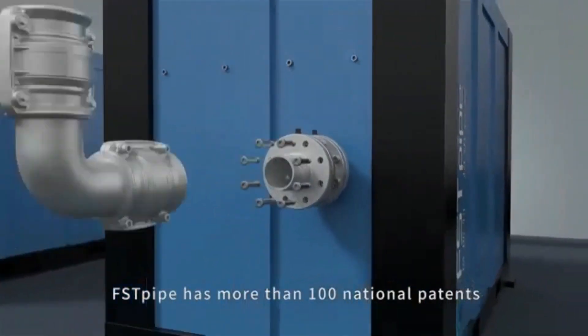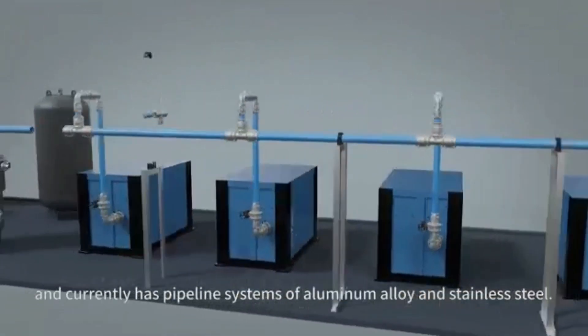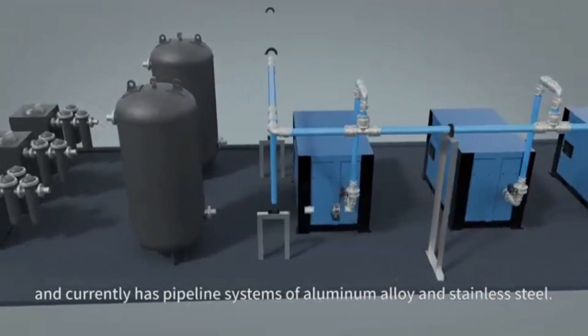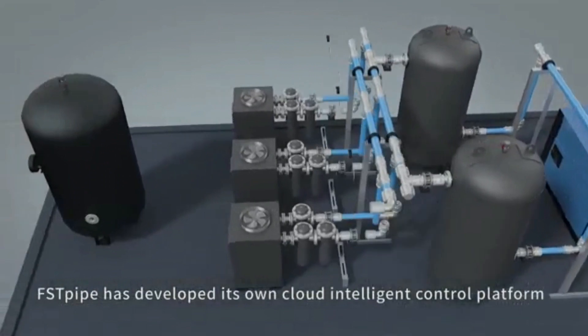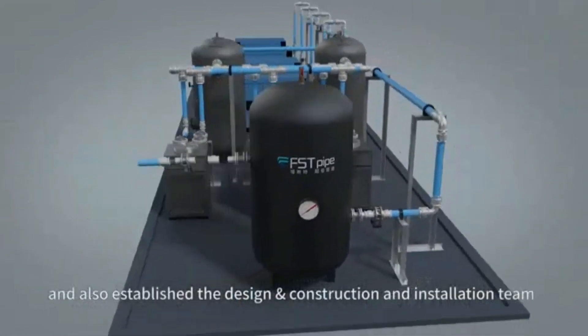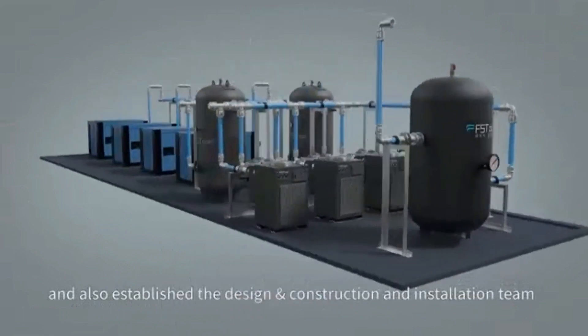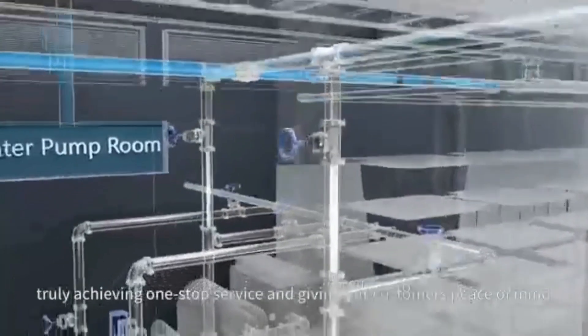FSTPi has more than 100 national patents and currently has a pipeline system of aluminum alloy and stainless steel. FSTPi has developed its own cloud intelligent control platform and established a design, construction, and installation team that can serve all over the world at any time, truly achieving one-stop service and giving customers peace of mind.